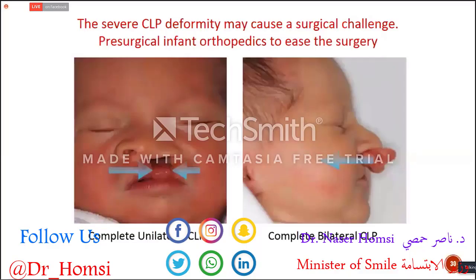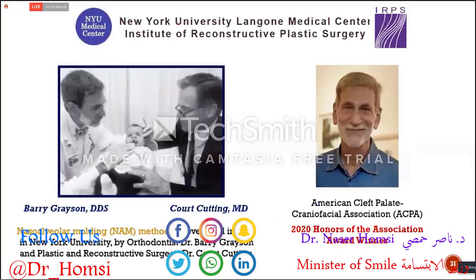That's the reason why we give importance to presurgical infant orthopedics, though not all patients have the chance to receive it — it's quite a complicated method, and parents must bring their babies once a week or once every 10 days. It needs parent and baby cooperation. This technique was introduced and developed by Dr. Barry Grayson and Kurt Katik in 1993 in the United States.